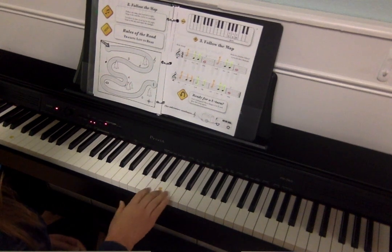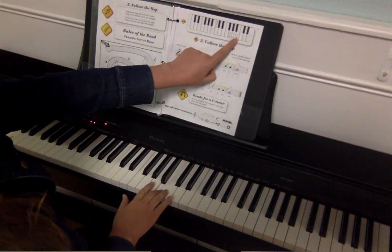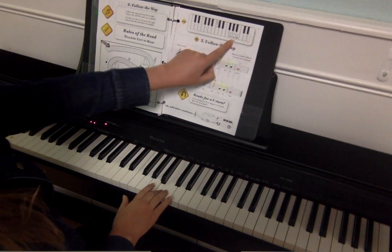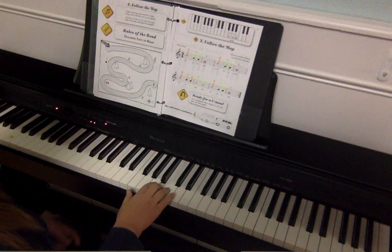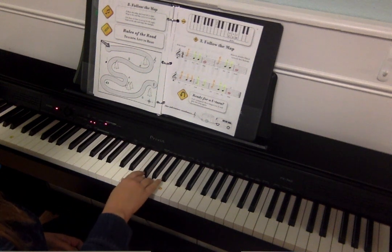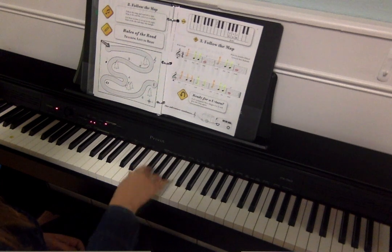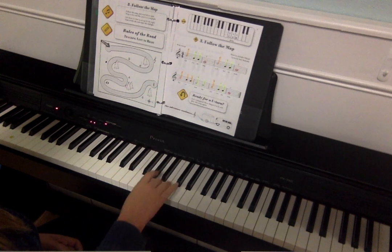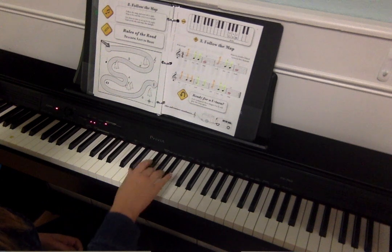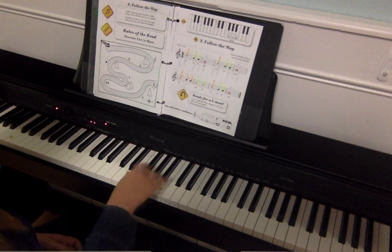For 'Follow the Map' we're going to start on this note, which is a B. The kids don't know that yet — that's fine — but there's a little picture up here of the notes they're going to use. We have: 'Follow the map, we'll stay on track, I'm on a road trip, follow the map.'